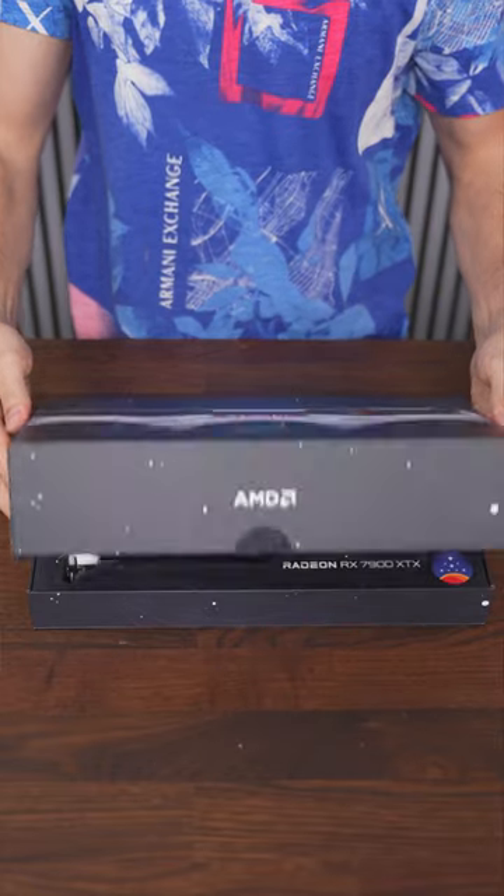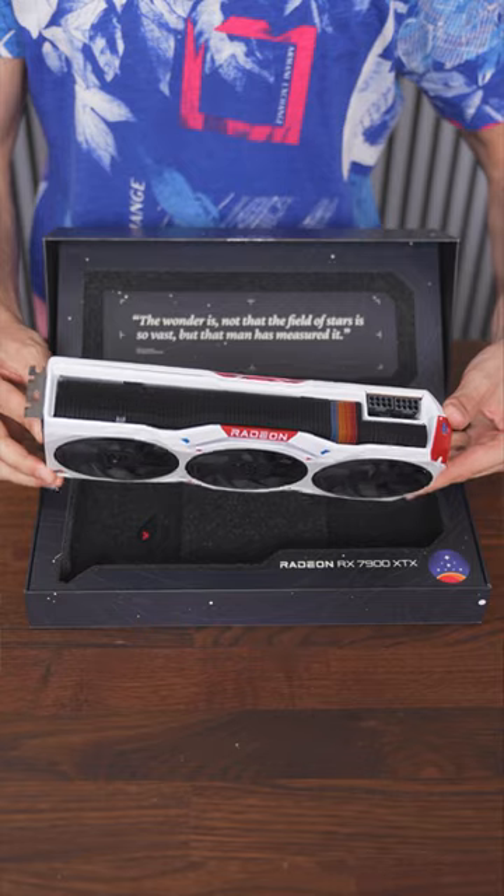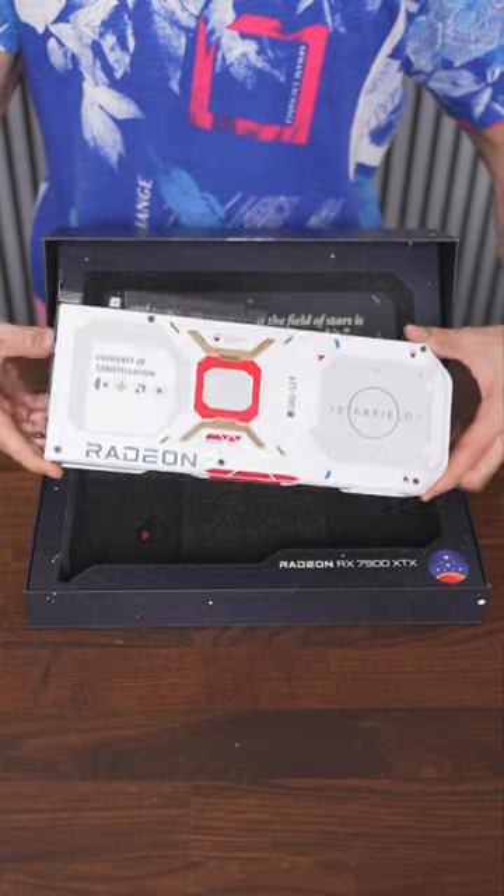Let's pop this open, shall we? That is beautiful. Oh my god, the color scheme is more my style, actually. Here is the backplate — we've got the Starfield logo on the right side. Pretty sick graphics card.